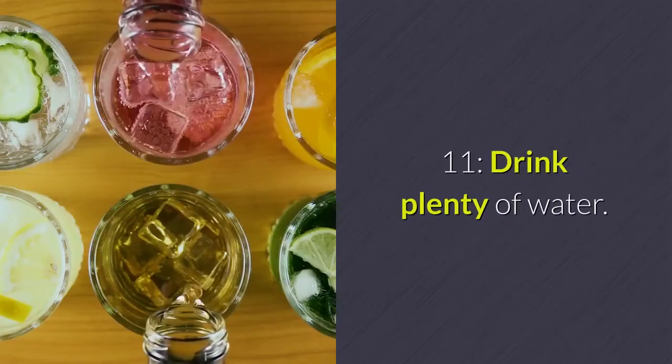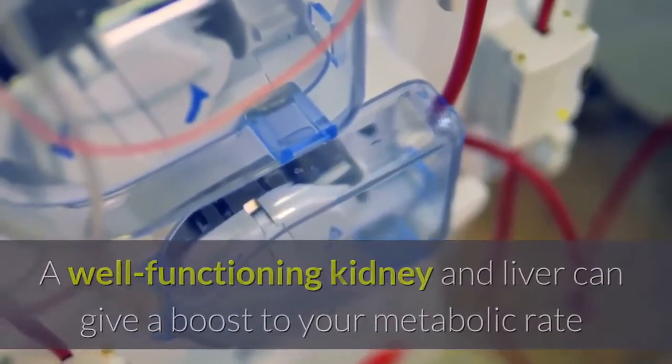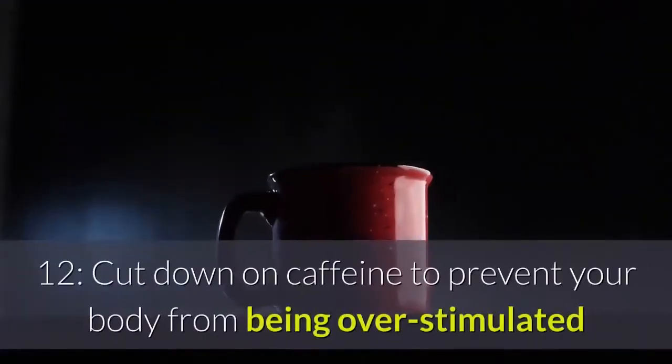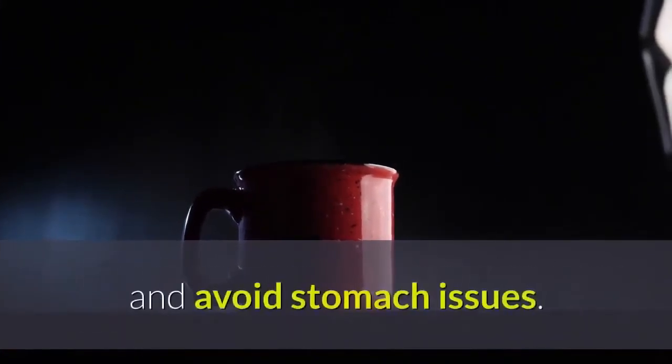Step 11: Drink plenty of water. A well-functioning kidney and liver can give a boost to your metabolic rate and help make your diet more effective. Step 12: Cut down on caffeine to prevent your body from being overstimulated and to avoid stomach issues.